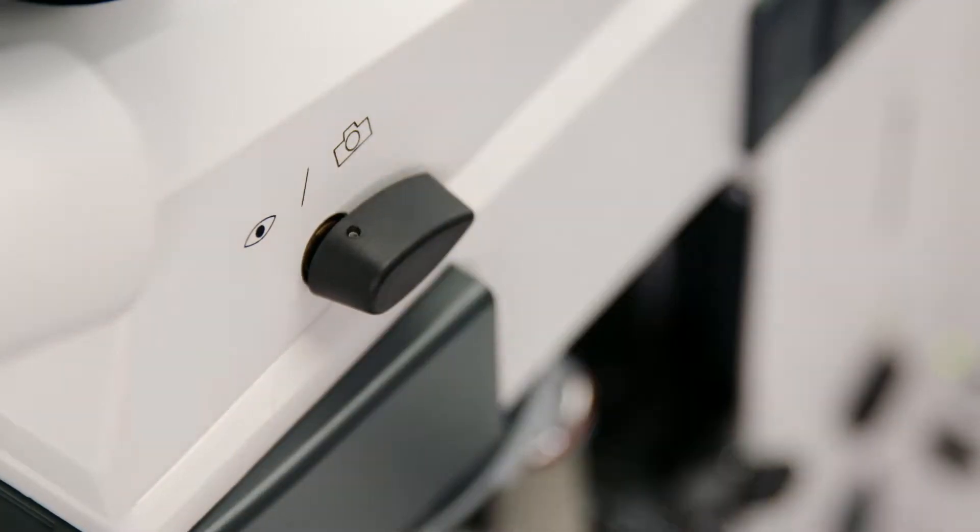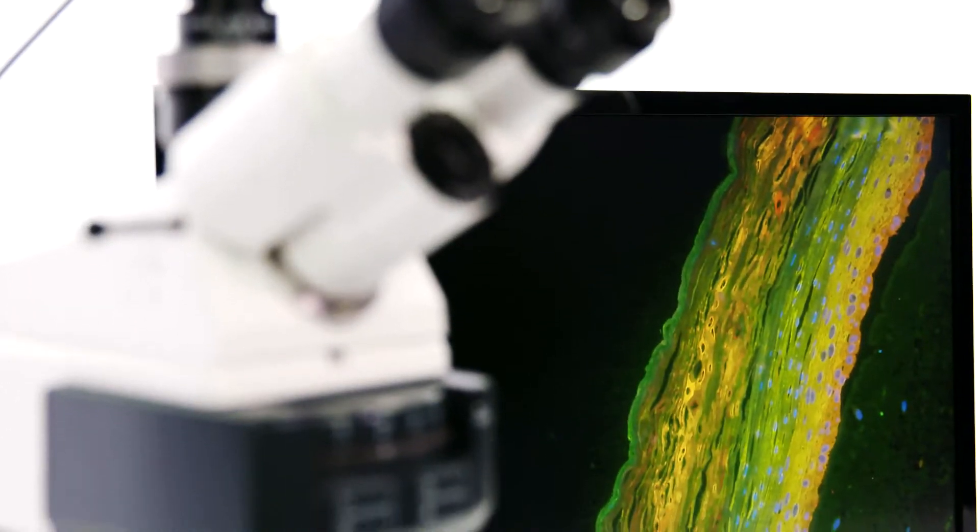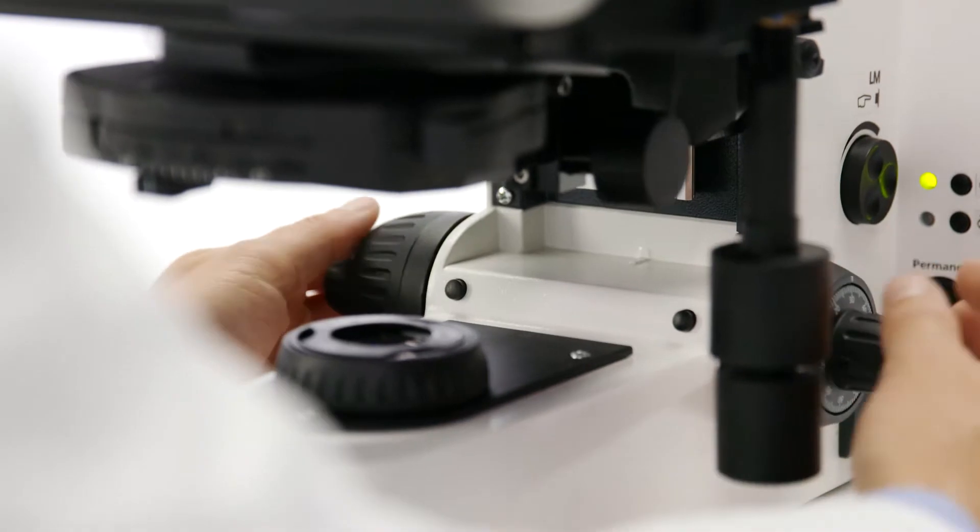Measure the exposure time, acquire the image, and finally switch the illumination off. A sample with three markers would take me at least 15 steps. That took time and, like all repetitive work, was prone to error.